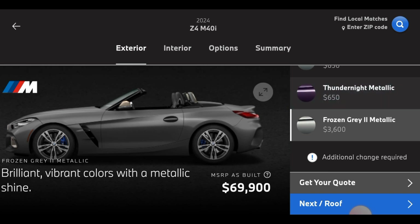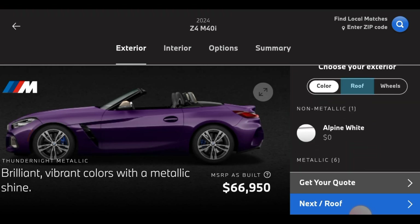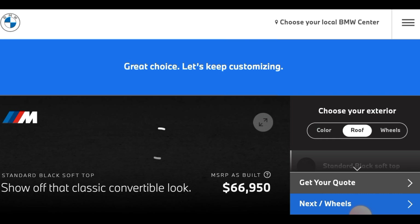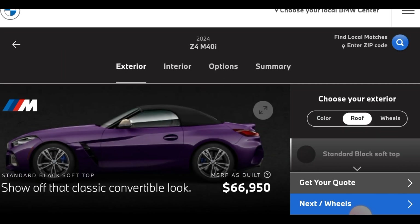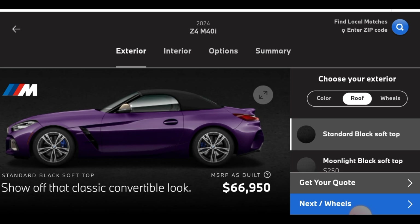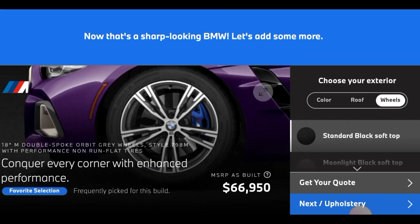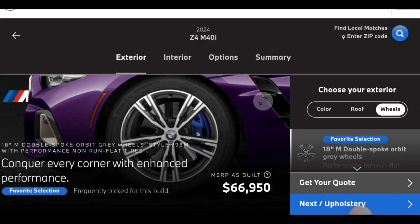I'm going to do Thunder Night. Look at the Thunder Night, it's beautiful. So the roof — this is different because it's a convertible. We got the standard black soft top — look at it. Or the Moonlight black soft top. I'm going to go with the standard black soft top.